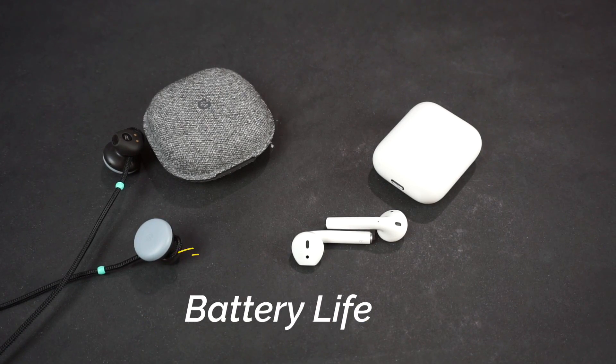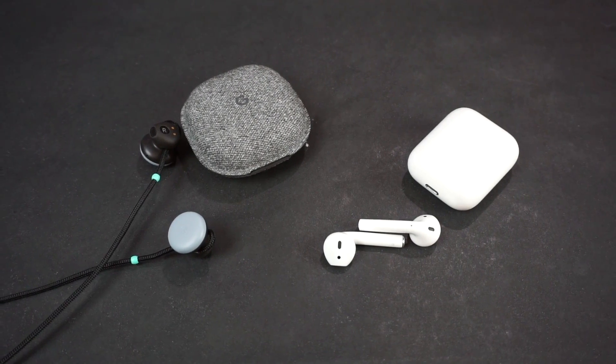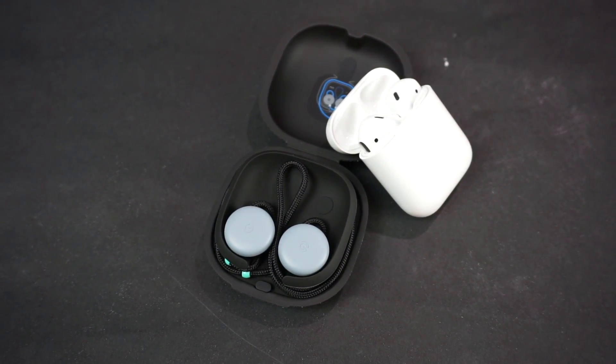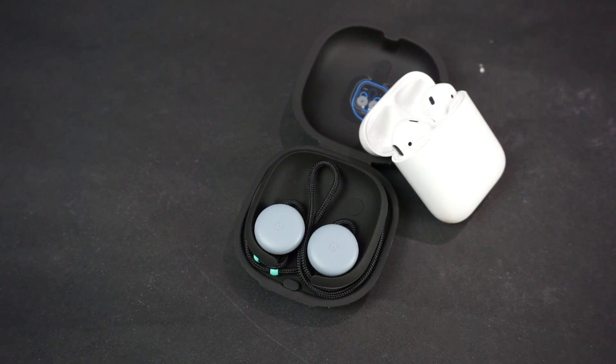How about from a battery life perspective? Both of them get five hours of battery life when they're in your ears. That's more impressive, in my opinion, for the AirPods because they are truly wireless. However, with the Pixel Buds, they do have that cord that wraps around your neck — something that a lot of folks like because they don't have to worry about losing the earbuds, like you could with the AirPods.